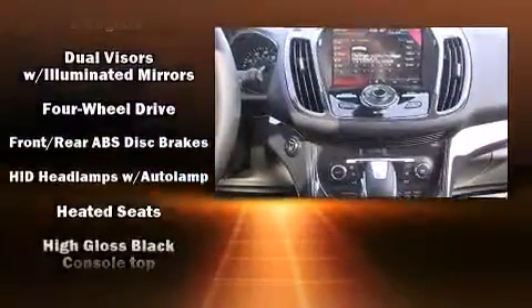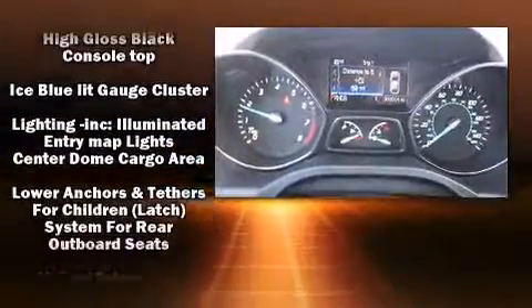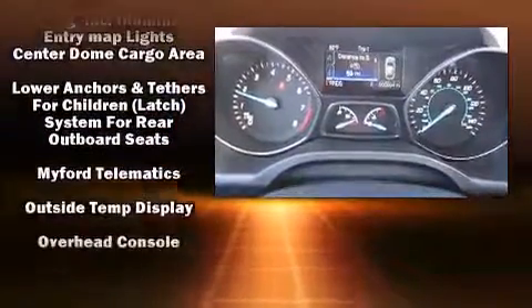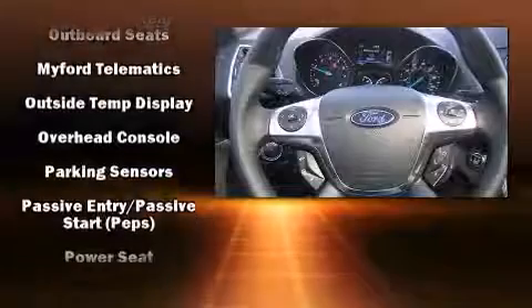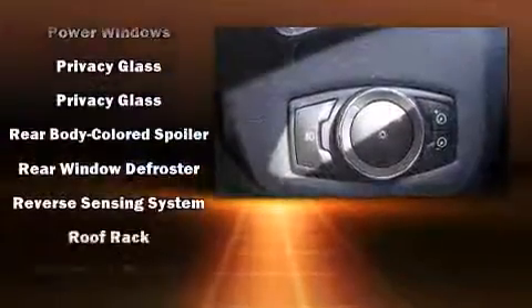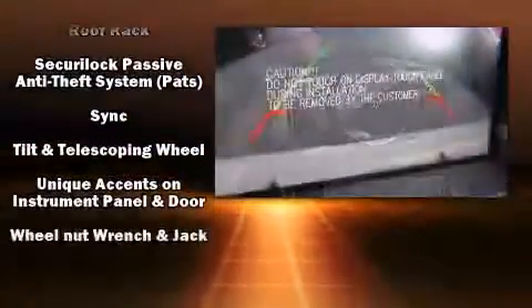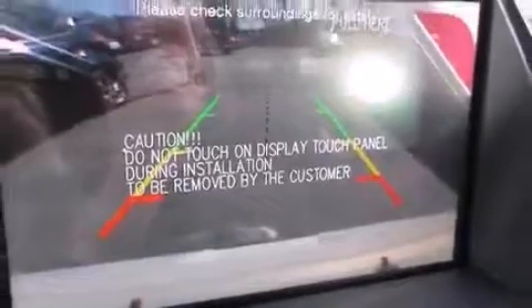Ford ensures the safety and security of its passengers with equipment such as dual front impact airbags, front side impact airbags, traction control, brake assist, a security system, and four-wheel disc brakes with ABS. With electronic stability control supplementing mechanical systems, you'll maintain precise command of the roadway.